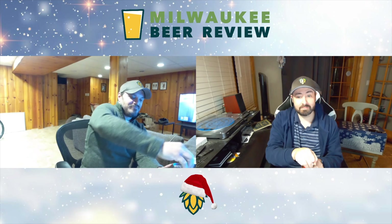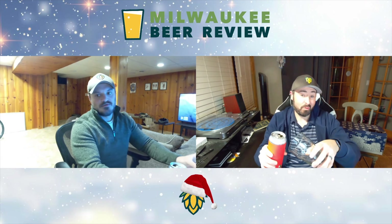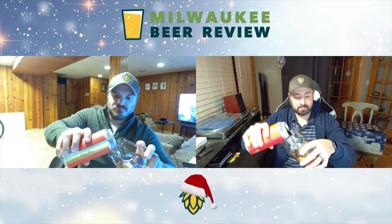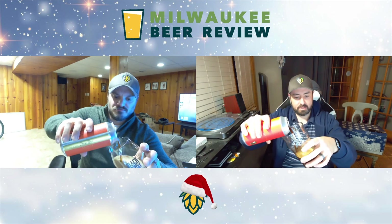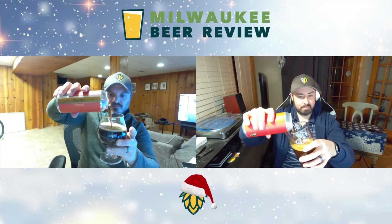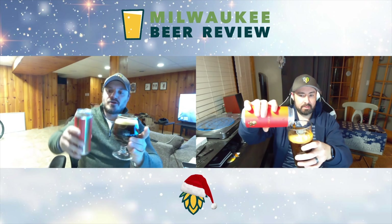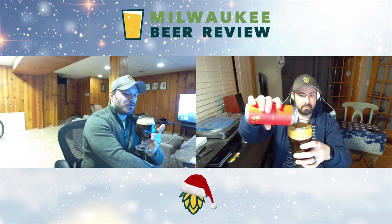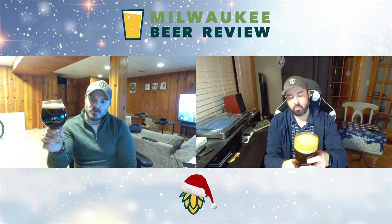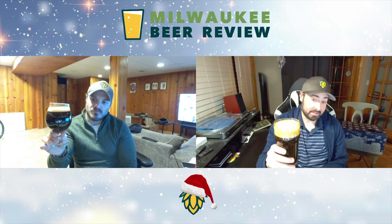Guessing it's a porter so it's gonna be nice and dark. It's pretty dark — more brown than it is black. In the glass it's a little dark, but as you pour it you can kind of see it's a little more transparent. A little bit of brown but it's not that jet black you sometimes get with porters. Good carbonation though — yes, lots of carbonation. It's dark brown, not jet black.